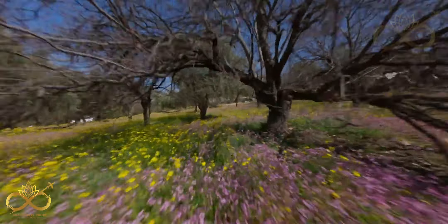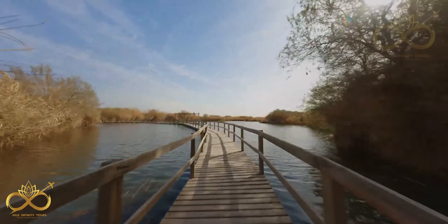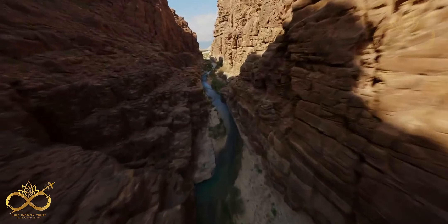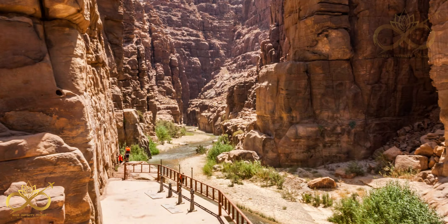The Mujib Nature Reserve is in the Jordan Valley. It is one of the most biodiverse areas in Jordan and is home to a variety of plants and animals, as well as spectacular canyons, waterfalls, and caves to explore.